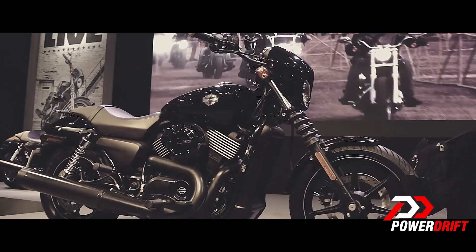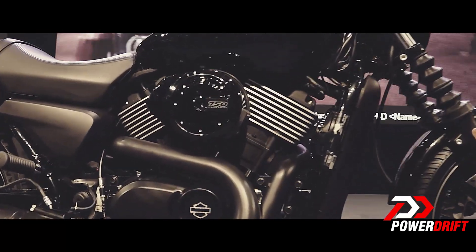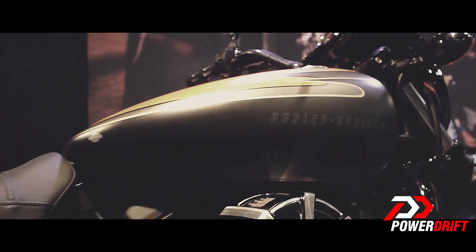Harley has also made this bike very light — it is the lightest in their whole range. So riding around in urban environments is going to be a breeze.